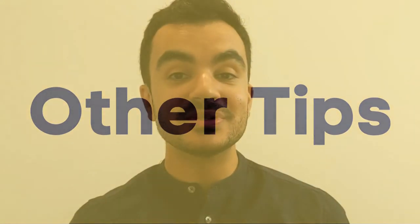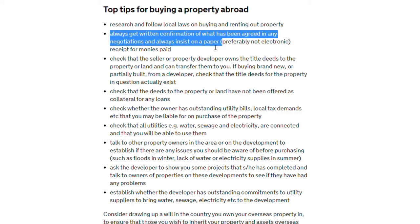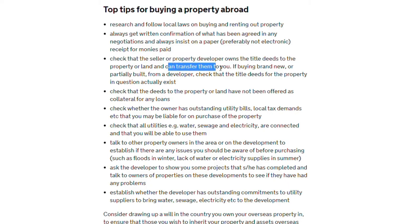The same government website also has a section of useful tips to look out for when purchasing a property abroad. These include doing your research — not sure if I've mentioned that before — following local laws when buying and renting out a property, always getting written confirmation of what has been agreed in any negotiations, and always insisting on paper. Check that the sellers or developers actually have the title deeds to the property or land and that they can transfer them to you. I'll put a link to this site in the description box, along with a few other useful websites I found particularly helpful when researching how to buy a property abroad.